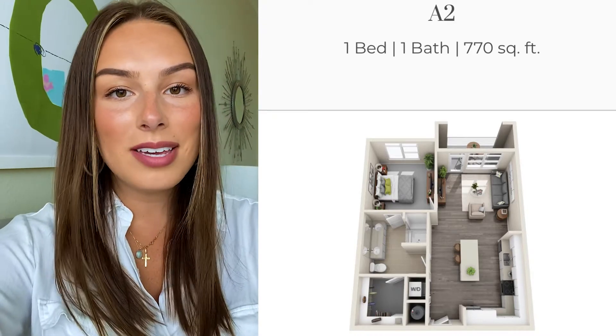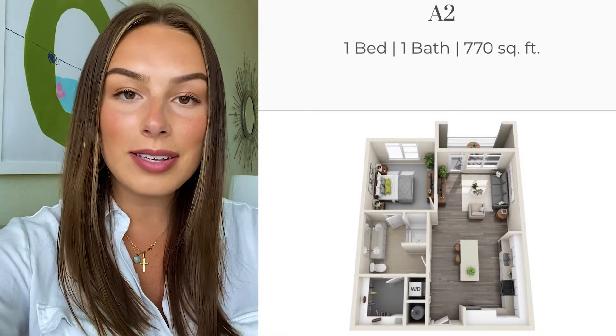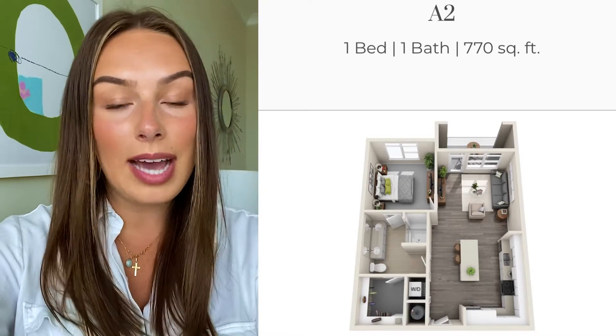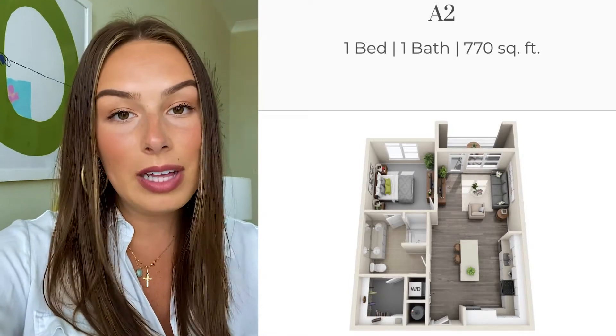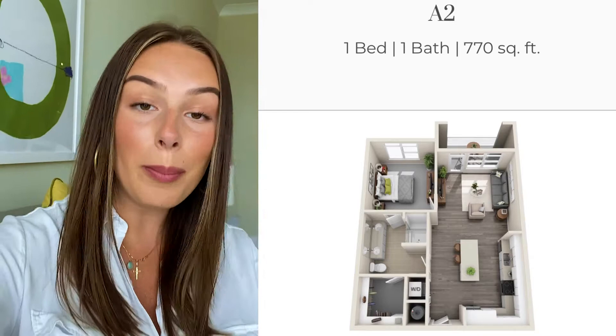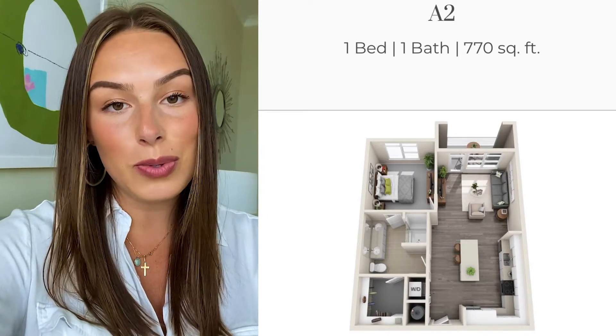Hey everybody, my name is Emily. Today I'm here at Solstice Signature Apartment Homes in Orlando, Florida, and I wanted to show you guys our guest suite that we have on site. The guest suite is an apartment that you can rent out for any period of time. We have it available so that if you're coming to the area or new to the area, you can stay a night at our property and see what it's like to be a Solstice resident and live the Solstice lifestyle.